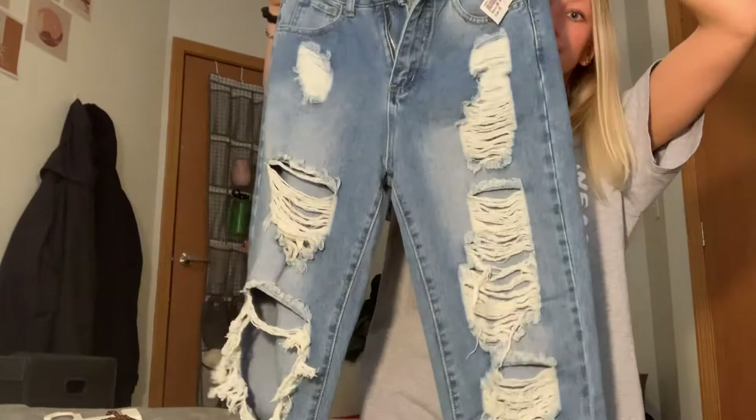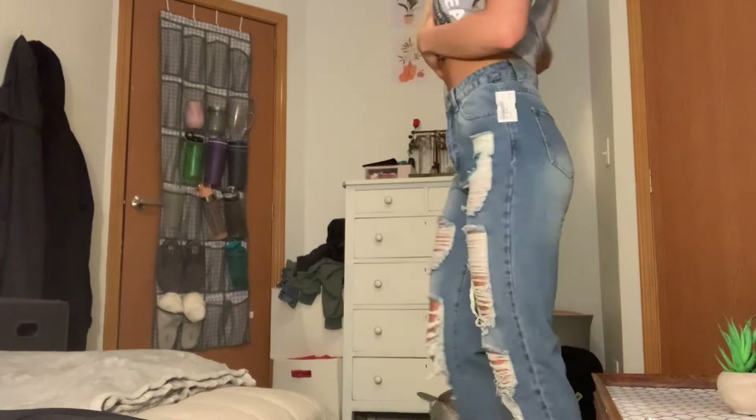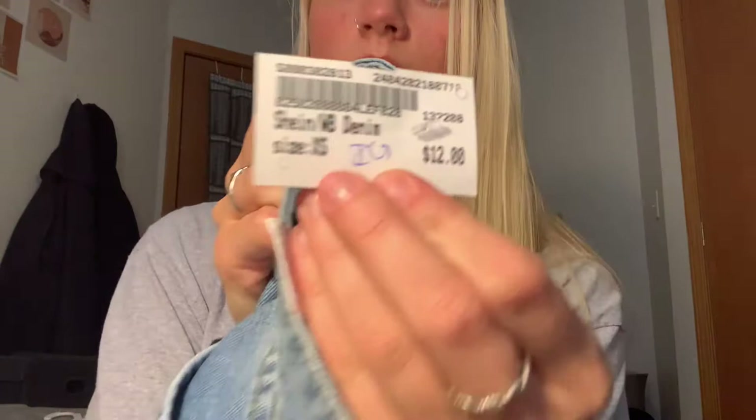Then I got this pair of mom jeans which I am obsessed with — yes, I've worn them four days in a row, it's fine. I love them. These are actually from Shein, which I've never really tried on or bought clothes from before. I got these in an extra small and they are my all-time favorite jeans. I love them so much. These are only 12 dollars.